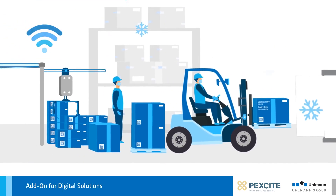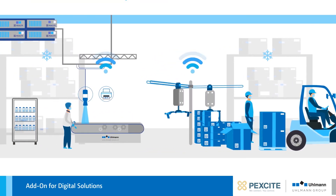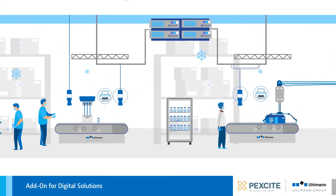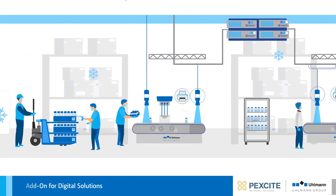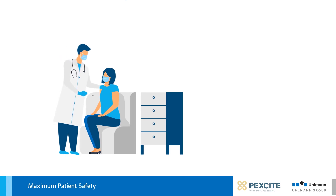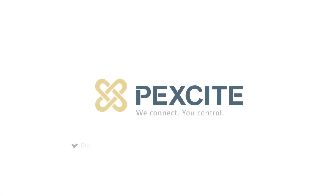The data obtained from the entire process provides the basis for forward-looking digital solutions, with possibilities far from exhausted today. Our goal and motivation behind PeckSight is maximum patient safety based on digitalisation, automation, and connectivity along the supply chain.